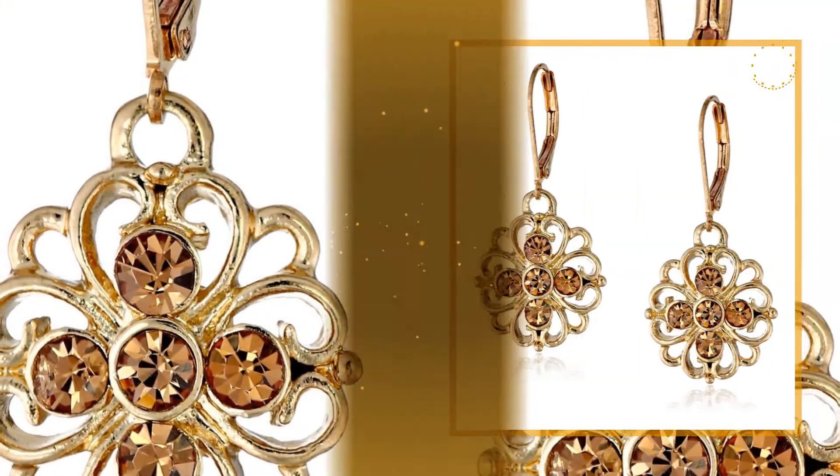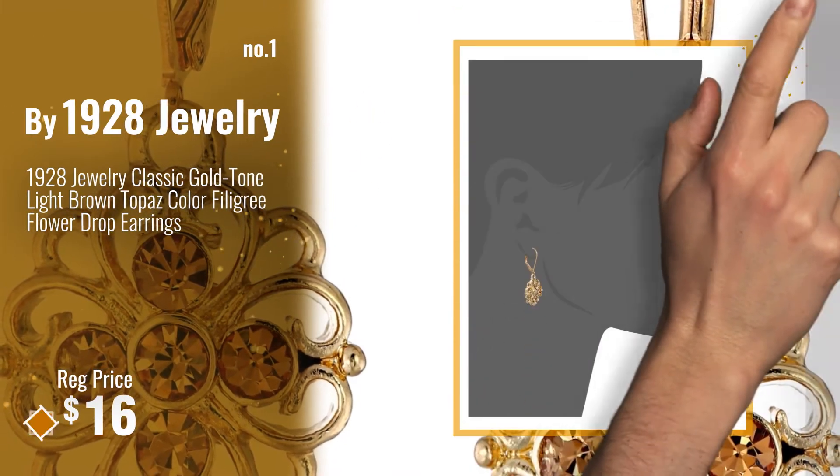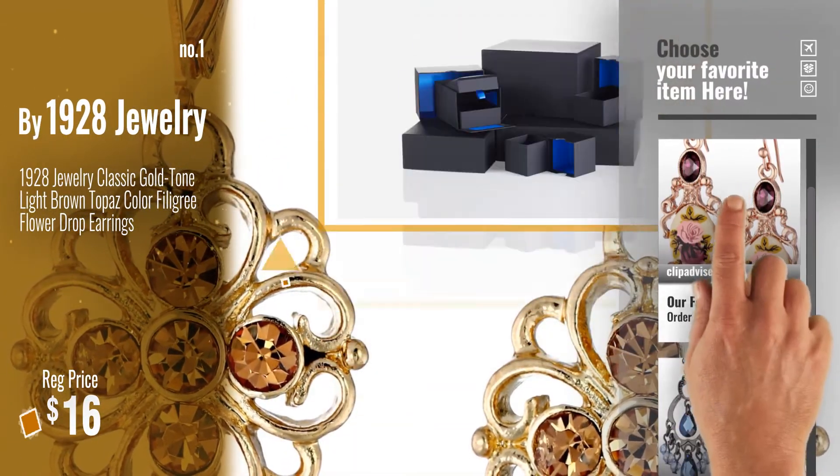Number 1. Best Seller by 1928 Jewelry. Watch this video. Choose your favorite.